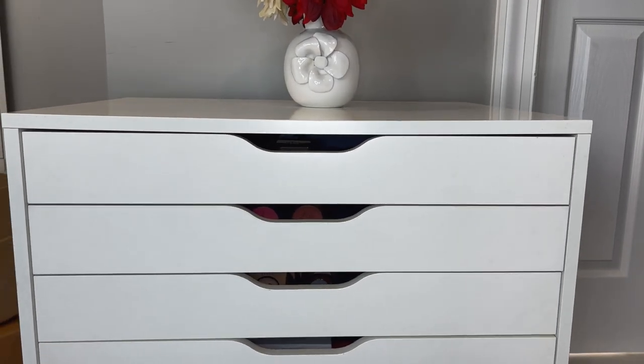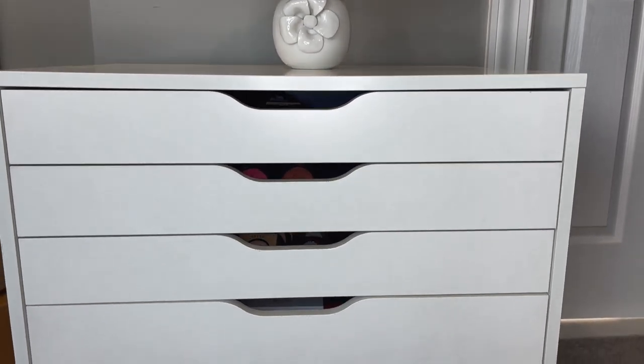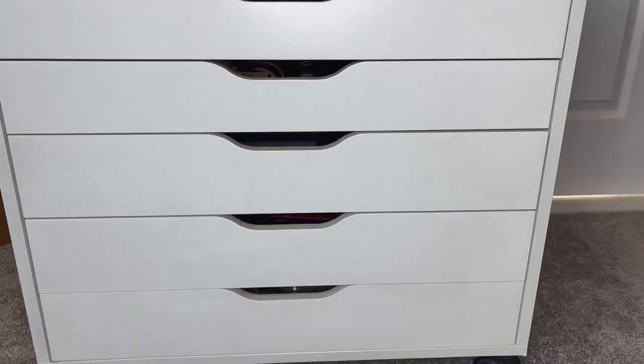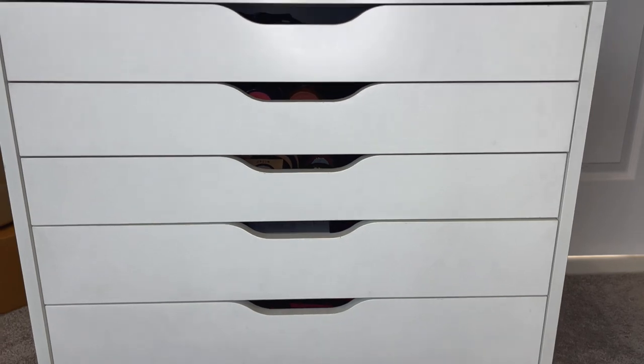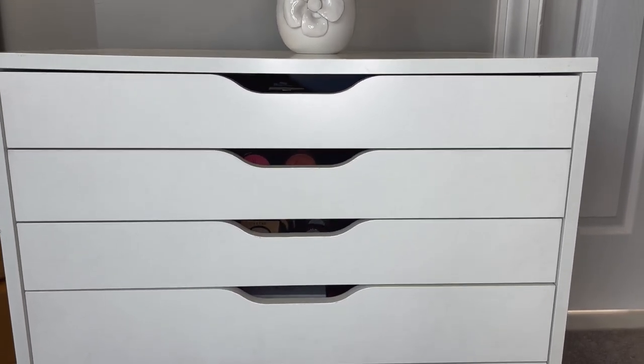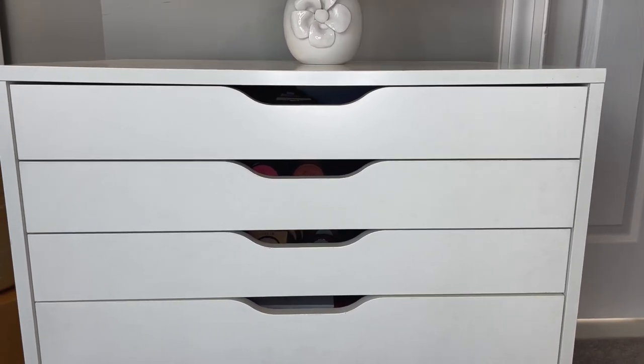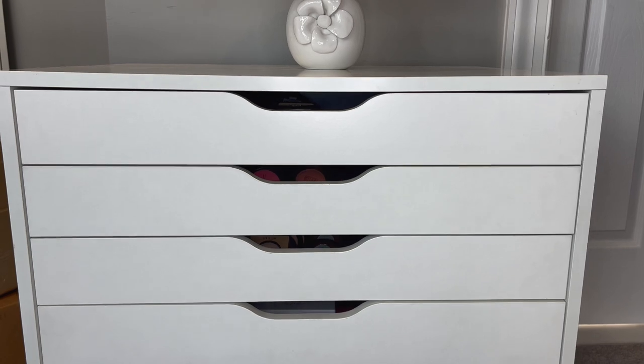Hi guys, so I figured today we could film a video showing you guys my updated drawers. These are my drawers that I have all of my blushes, bronzers, highlighters, and face palettes in. It sits behind me when you see videos, so if you're interested, let's get into it ladies and gentlemen.